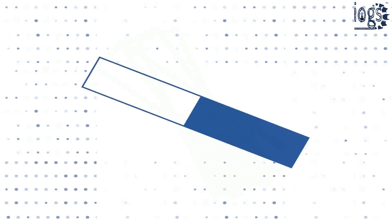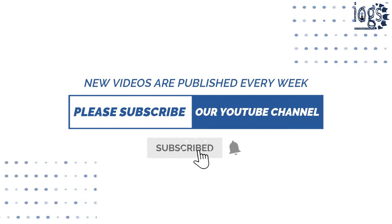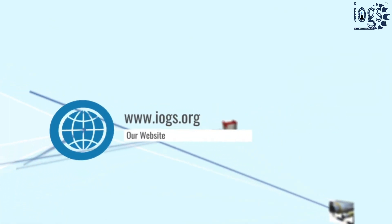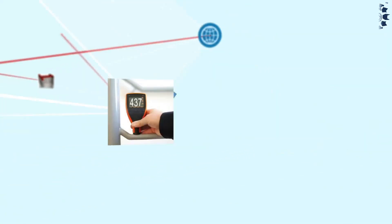If you found this video helpful, please like it and share with your friends and colleagues. For more video notifications related to inspection and quality control, subscribe to the IOGS International YouTube channel and visit the institute's website to learn more about training and certification courses offered by the Institute for Oil and Gas Sector, IOGS.